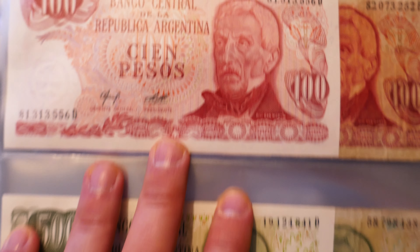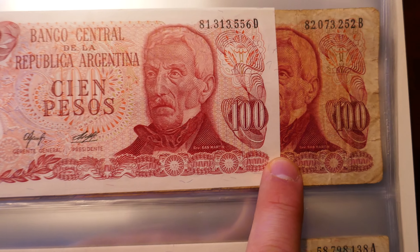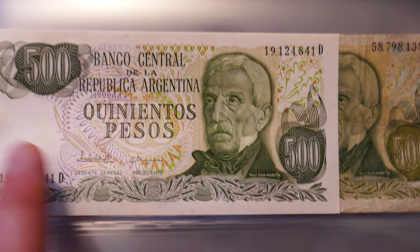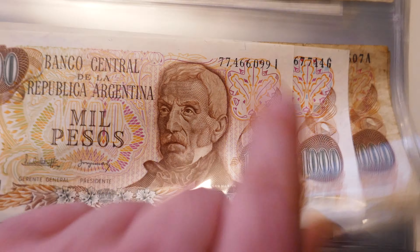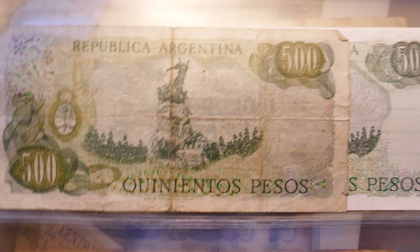These are actually pretty common — a lot of banknote shops and such, you can pick these up pretty cheap. There's a hundred. Usually if I keep two different versions of the same one, they either look different, there's a different year or a different signature. Occasionally it's because they might be consecutive serial numbers, but not in this case. Here's the back of the 100, 500, and the thousand.